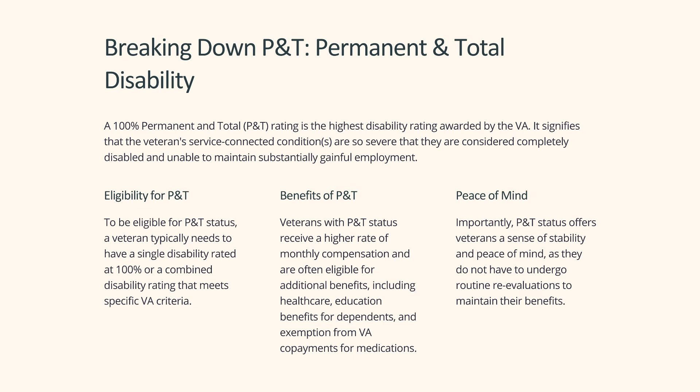Importantly, P&T status offers veterans a sense of stability and peace of mind, as they do not have to undergo routine re-evaluations to maintain their benefits.